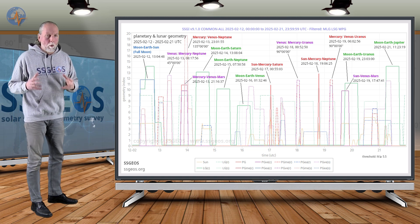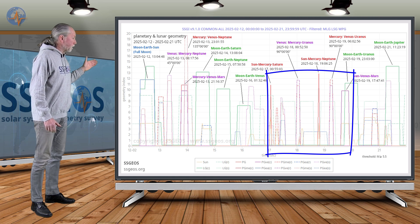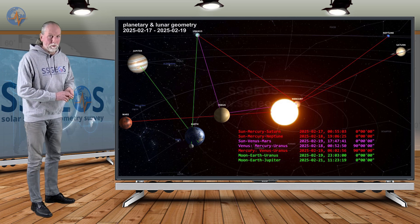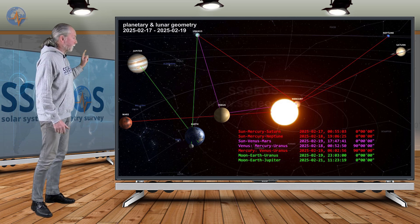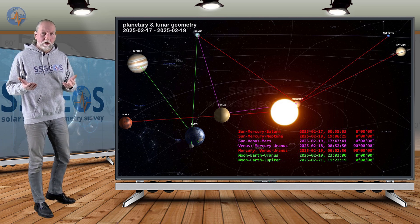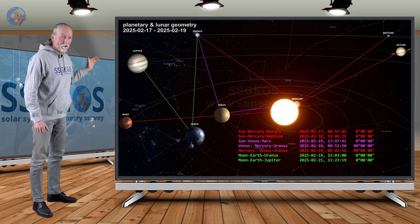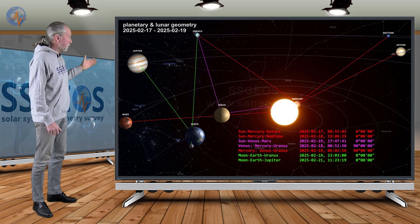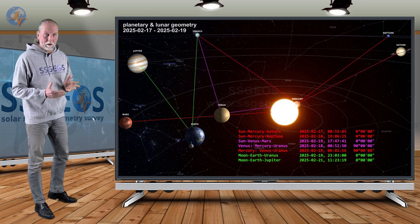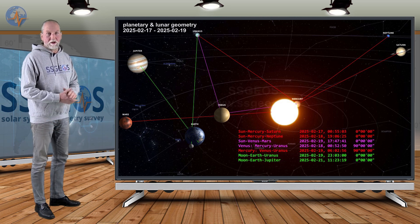Arguably even more critical are three planetary conjunctions on the 17th, 18th, and 19th of February. The first is Sun-Mercury-Saturn, the second Sun-Mercury-Neptune — both critical when they converge, which is the case here — and the third is Sun-Venus-Mars. Look up information on our website regarding Venus and outer planets and larger earthquakes, as we have clear statistics. Additionally, right angles with Venus-Mercury and Uranus occur at the same time: Venus-Mercury-Uranus right angle early on the 18th, followed by Mercury-Venus-Uranus right angle on the 19th — they always come in pairs because Mercury and Venus move quickly and both make the right angle with Uranus within two days.